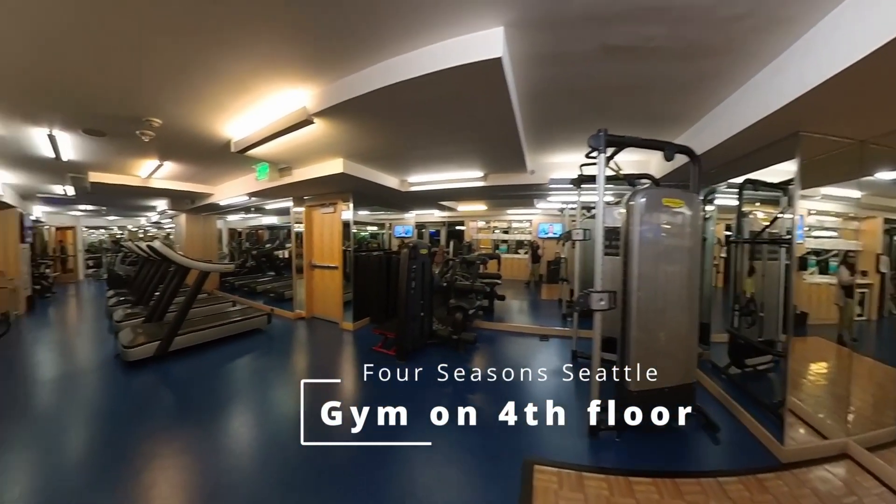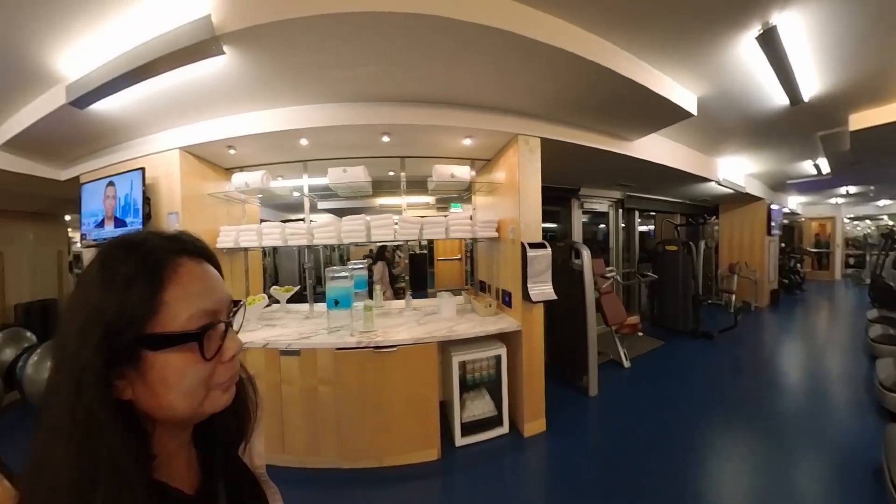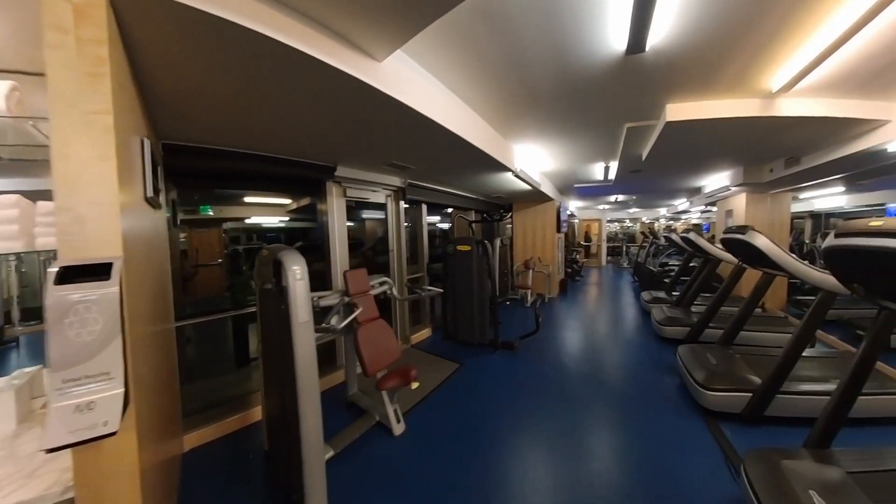The gym at the Four Seasons was clean and had the usual exercise equipment. I saw a Peloton in there, a rowing machine, a treadmill, an elliptical, and some weights.